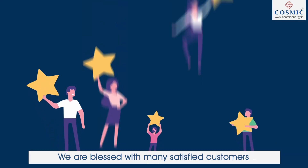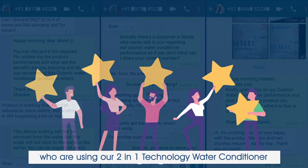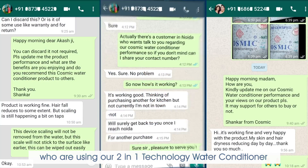We are blessed with many satisfied customers who are using our 2-in-1 technology water conditioner. You can hear from them.